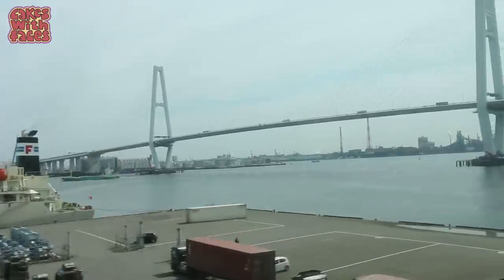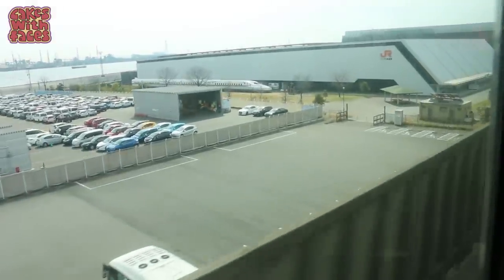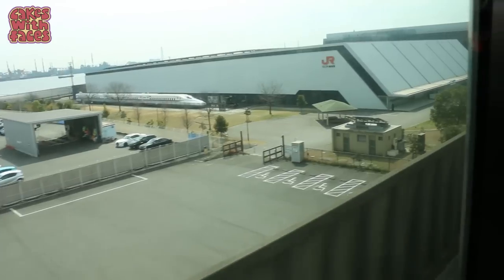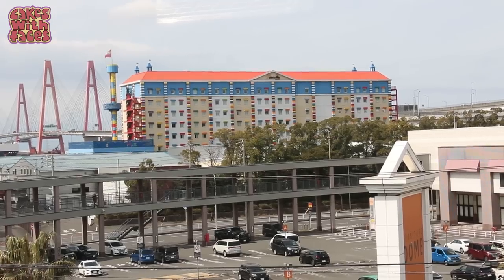The journey takes you through some interesting industrial areas of Nagoya and the port. The SC Maglev and Railway Park is right next to the station — it's such a huge building. Legoland Japan is right next door if you want to visit that as well.